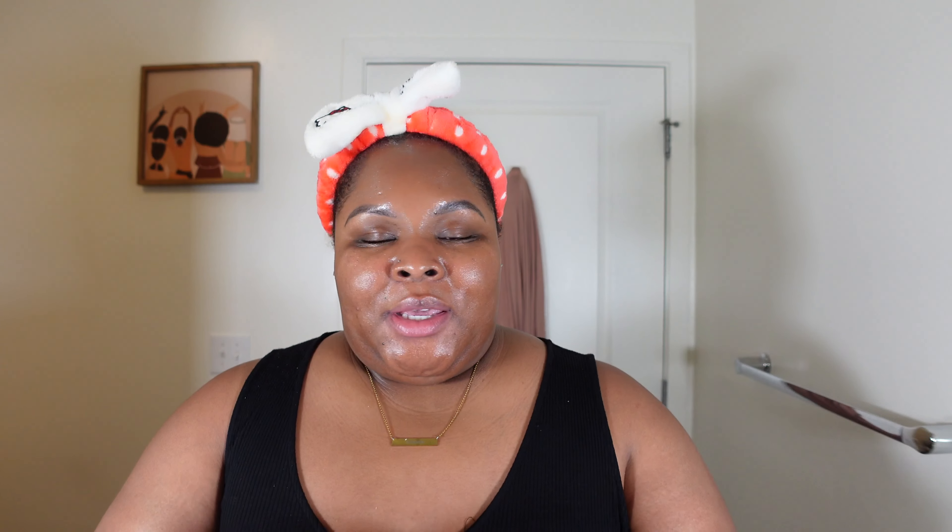Now that we're done making sure our eyes keep us looking youthful, we want to make sure the rest of our skin stays youthful as well. I'm going in with the Kiehl's Midnight Recovery Serum. I've been using this for a little bit now and it is hands down such a great serum — if you have nothing else in your skincare routine, you definitely need to have this.